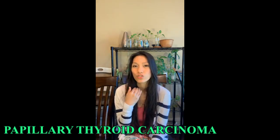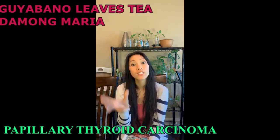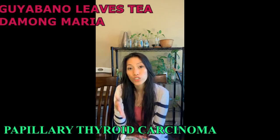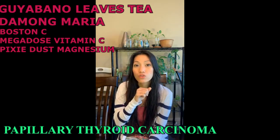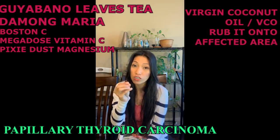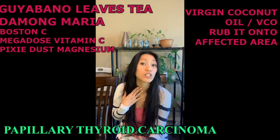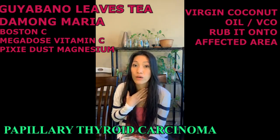for papillary carcinoma, you can use gullabano leaves, damungaria — make them as a tea, drink it 3 to 4 times a day. Boston C, megadose vitamin C, and pixie dust. You can also get virgin coconut oil and then you rub it in your thyroid — it will help. It helped a lot of my patients.